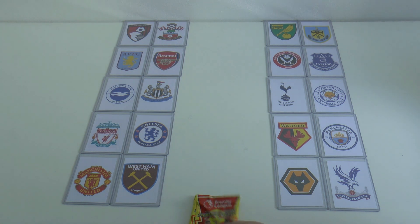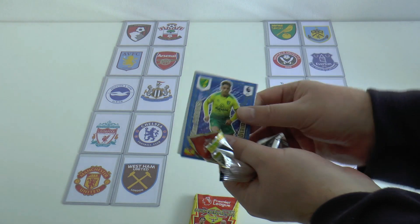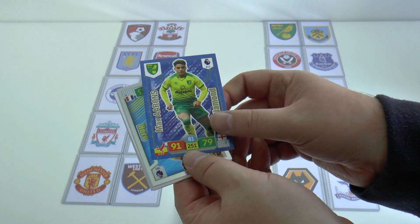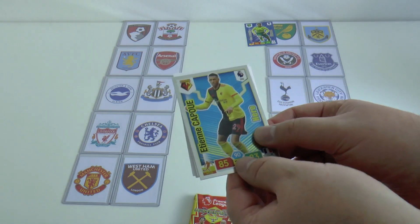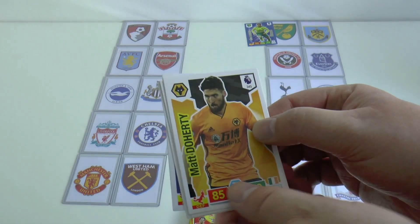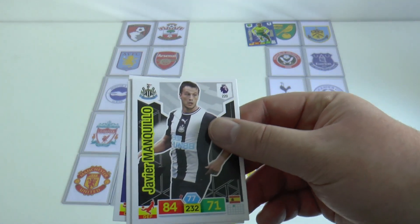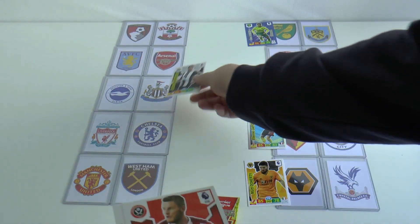Let's get these games underway — who's going to grab that first all-important goal? It's Norwich, and Max Ahrens has given them the lead at home to Burnley. Meanwhile, Etienne Capoue has given Watford the lead against Manchester City. Wolves take a 1-0 advantage through Matt Doherty at home to Palace, while Mankiw scores for Newcastle away at Brighton.